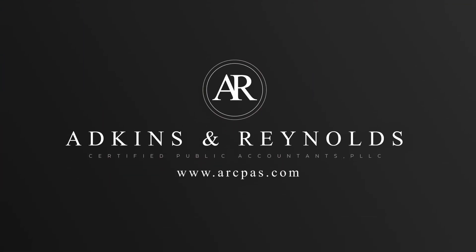Welcome back to the Accounting for You podcast, episode number 12. My name is Chris Reynolds, CPA and partner with Adkins and Reynolds CPAs. And I am Jay Adkins, CPA and partner at Adkins and Reynolds CPAs.